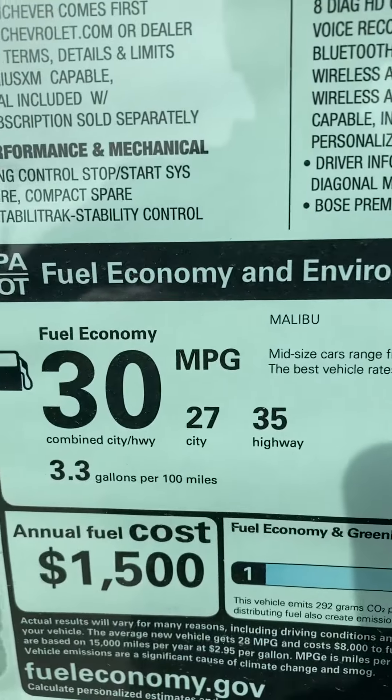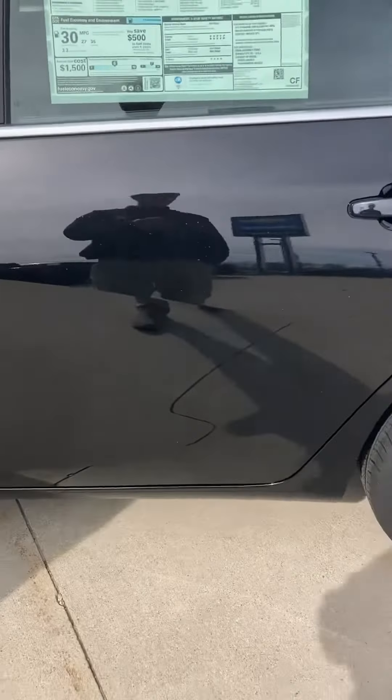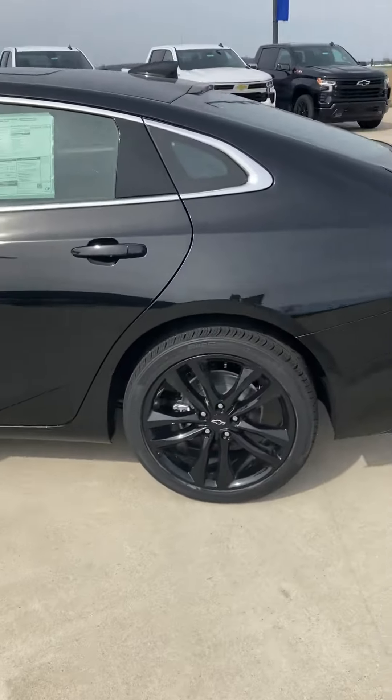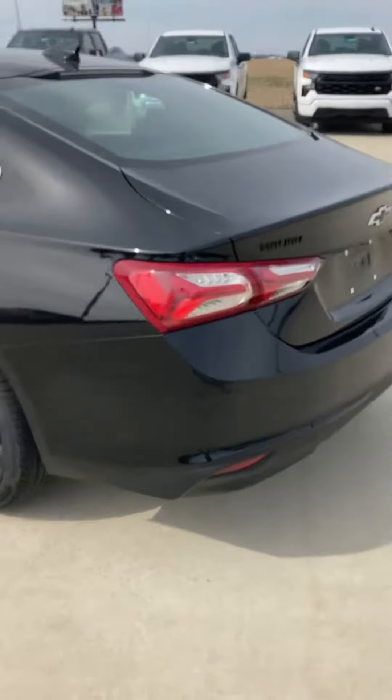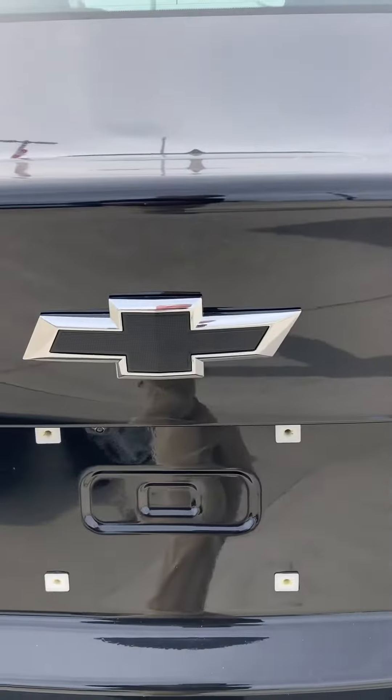Check that out. 30 miles to the gallon average, 35 on the highway — these things are known for their great fuel economy. This is a Midnight Edition, a Chevy Malibu in black. Note the black bow tie.